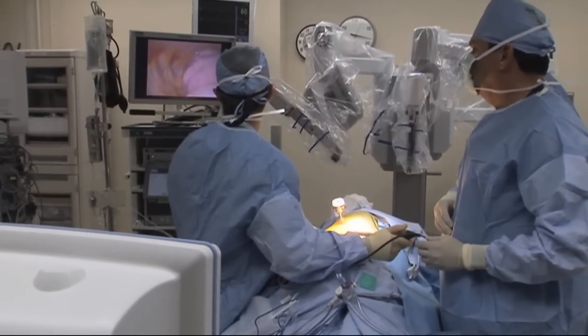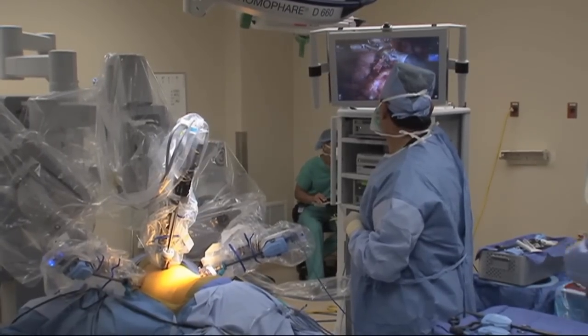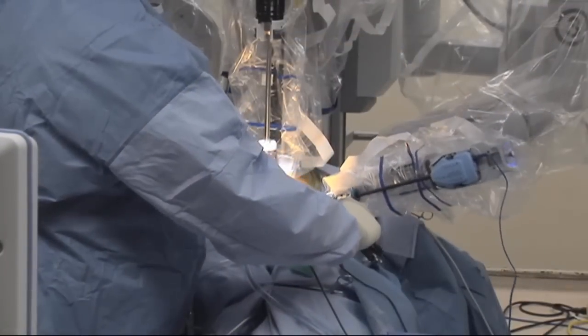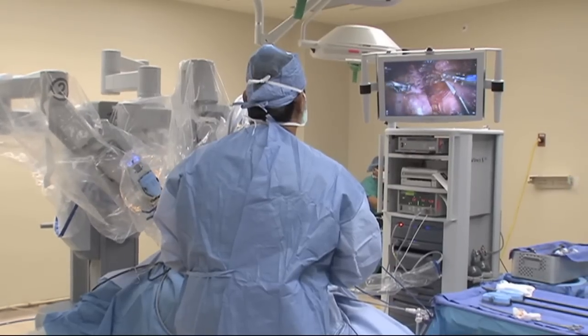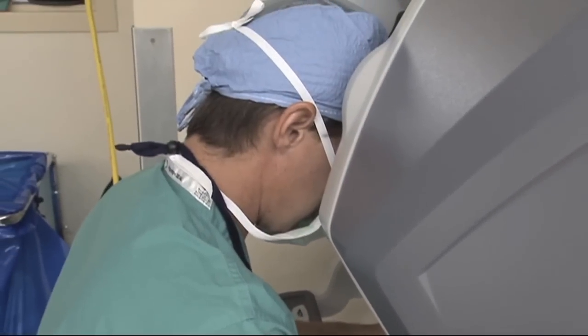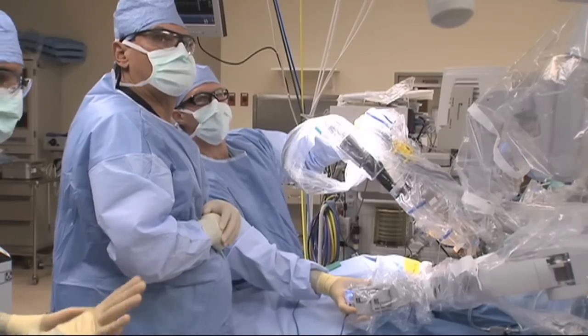Lung cancer surgery used to be a very invasive procedure that involved opening the entire chest. But now at South Miami Hospital, with the help of the da Vinci robotic surgical system, lung cancers are being removed through tiny incisions measuring just a few millimeters in size. On June 16th at 4 p.m., thoracic surgeon Mark Dilewski will demonstrate how it's done in a live webcast from the operating room.